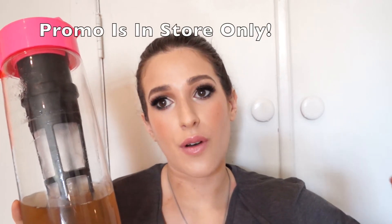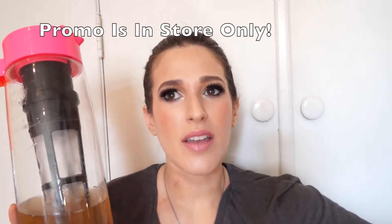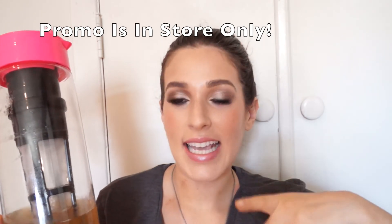If you buy one of these pitchers, you get 15% off all your loose teas for the rest of the summer. I'll have the details below in the description box just in case I'm wrong about any of that information.